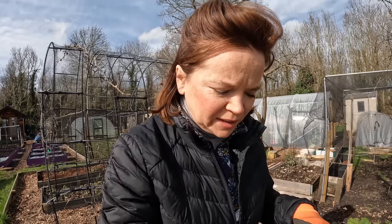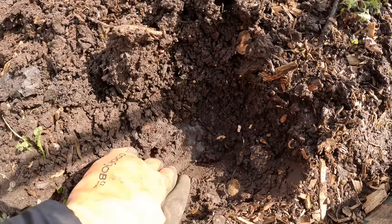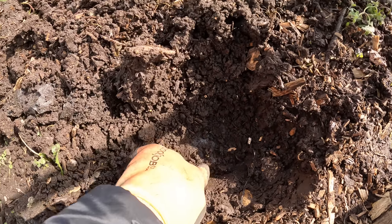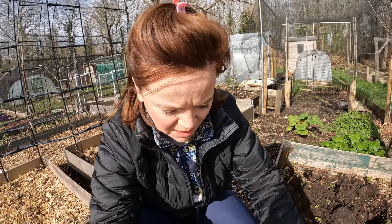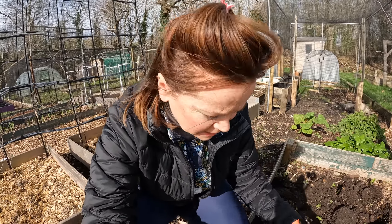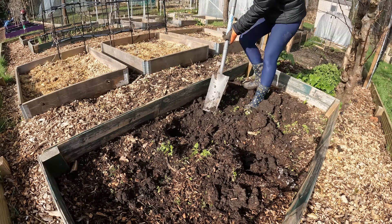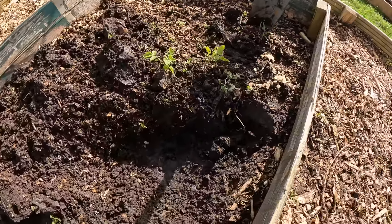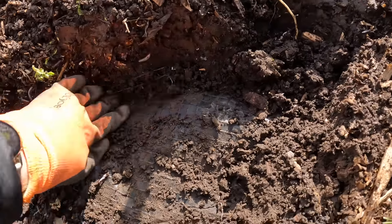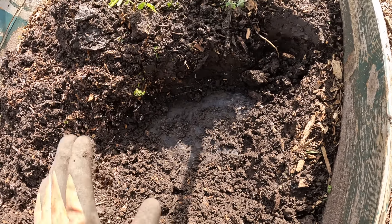You're not going to believe what I've just found as I've been digging in this bed! I've gone down quite far and I've just found a sheet of plastic. I don't know where it ends — oh my goodness, it looks like it's right underneath all of the soil. That's going to need to come up. I'm going to see how much of this it spreads and try to dig down around it.